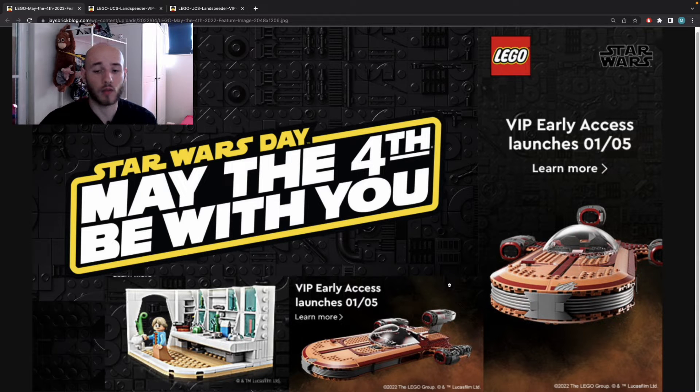My first impression is that it looks pretty good — a pretty solid UCS set. I don't think LEGO made any mistakes in terms of design or style. It's pretty sleek, we have some studs, some tiles, and the color tones are the same that LEGO used in the last Landspeeder models, for example the 2020 one. We have some stickers for the curved pieces, so we'll see if they're easy to apply. There's also a really nice exclusive new windscreen piece that's totally new for this Landspeeder.